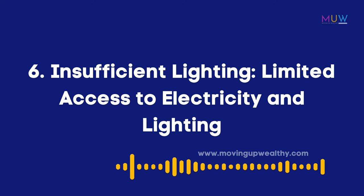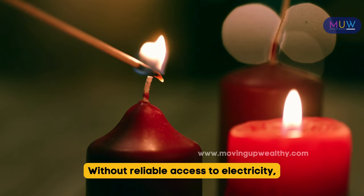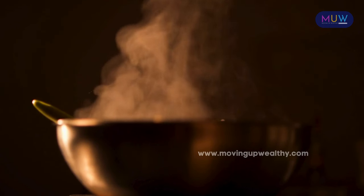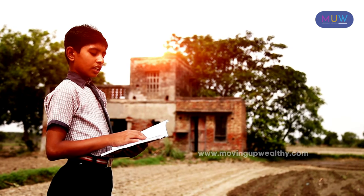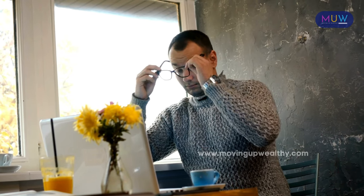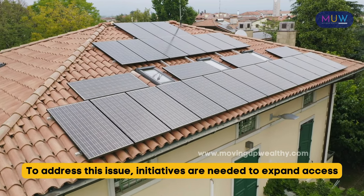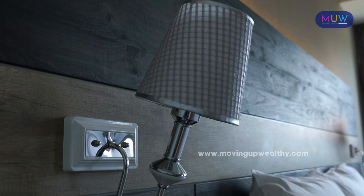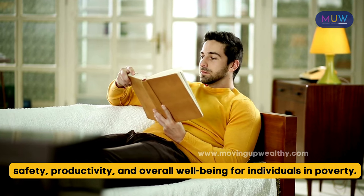Item 6: Insufficient lighting. Insufficient lighting is not just an inconvenience, but a necessity for safety and well-being, especially for those living in poverty. Without reliable access to electricity, households often rely on candles, kerosene lamps, or flashlights as alternatives. However, these options are inefficient and can pose risks such as fire hazards and poor indoor air quality. The lack of proper lighting affects daily activities like studying, cooking, and navigating indoor spaces, hindering educational and economic opportunities. Initiatives to expand access to affordable and sustainable energy solutions, such as solar-powered lighting systems and community electrification projects, are needed.